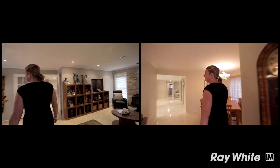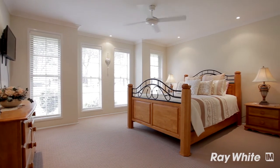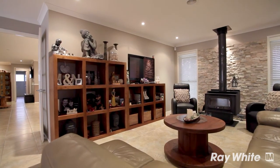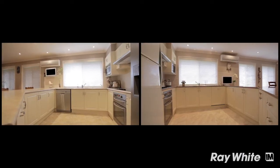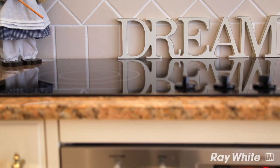The two homes encompass everything you could want in a family home, with both featuring a well thought out floor plan including four large bedrooms, the master suite with ensuite and walk-in robes, three large living areas including a media room, and at the heart of the homes, huge kitchens and casual living areas. Finished in wonderful contemporary tones, these homes are only six years young.